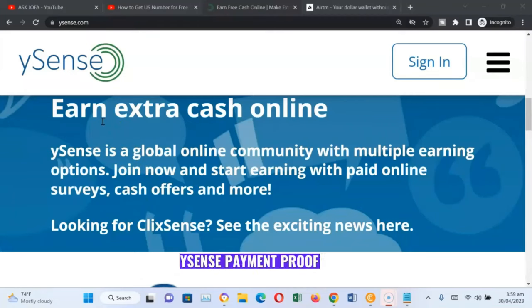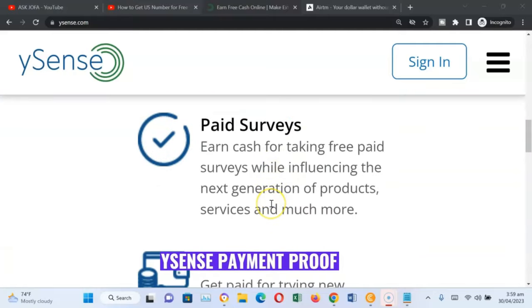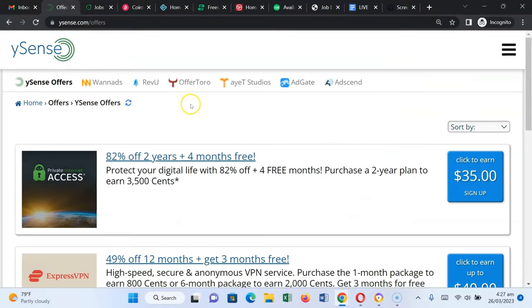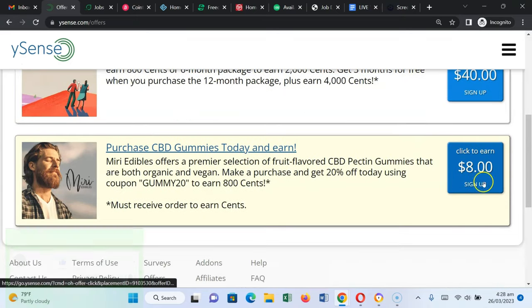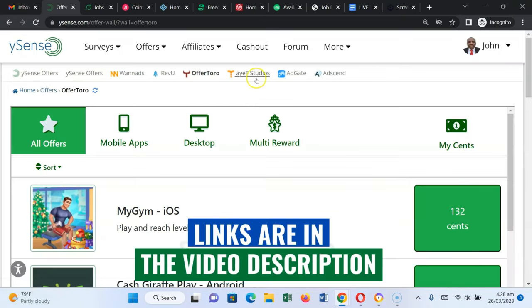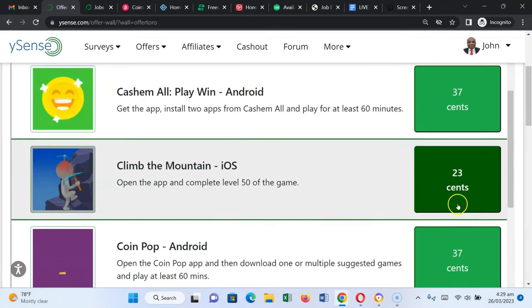You can see you can make extra income. Working online with ySense — it is a global online community with multiple options to make money online. You can take surveys and do multiple tasks. The good thing is that there are a lot of other offers: $35, $40, $8. You just go through all these offers and several tasks you can do to make all this money.